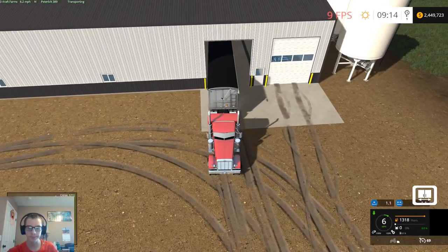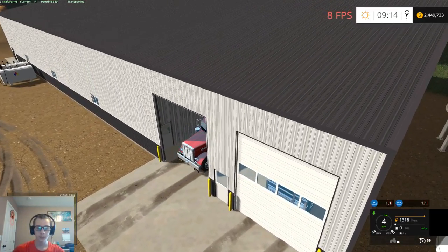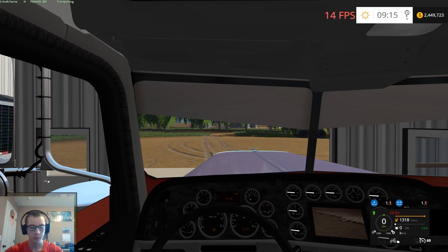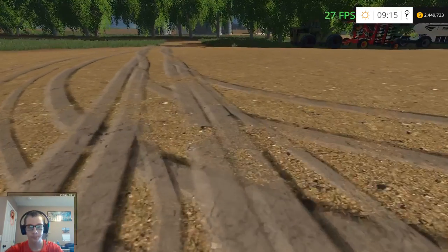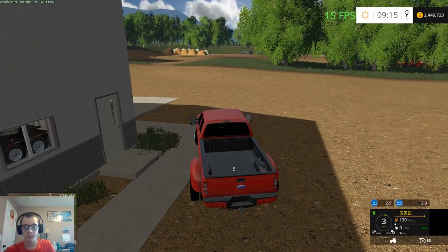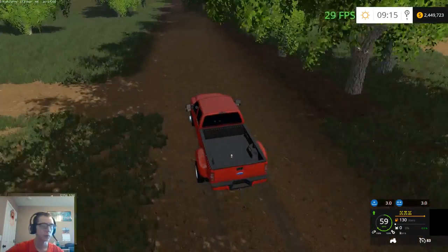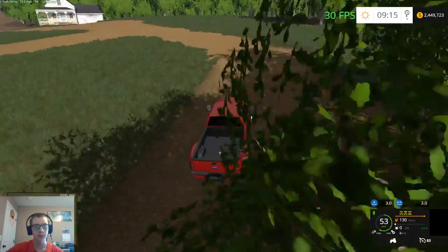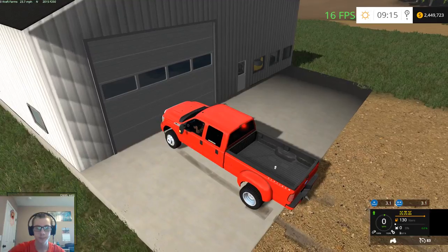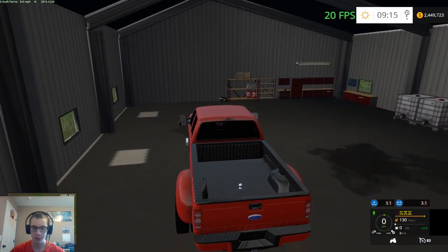Oh my god, nine frames a second. Anyway, we gotta put the pickup away yet too. We'll put this up at the farmhouse. I guess it's probably also all the equipment in one spot. So we're gonna park this in the shop — use this as our garage. We'll just have to be like right under it to open the door.